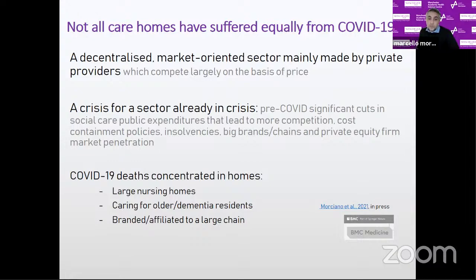To account for all these factors, we used regression analysis to explore differences in care home probability of experiencing a death. What we found is that deaths were mainly concentrated in large nursing homes caring for older people and people with dementia, which is a factor that complicates prevention and spread of infections. We also found that homes affiliated to large providers were particularly affected, especially in wave one. This may be linked to their policies on staff and patient movements across facilities, which likely contributed to the spread of infection across homes, particularly in the absence of strict testing regimes.